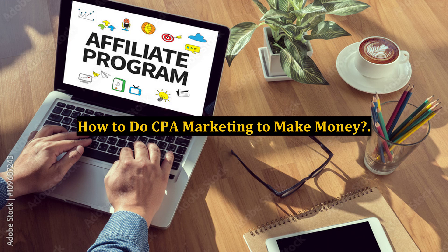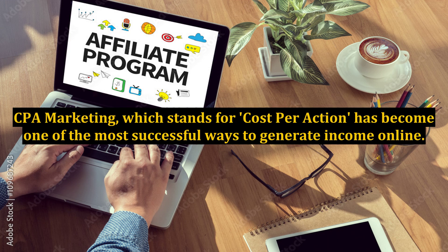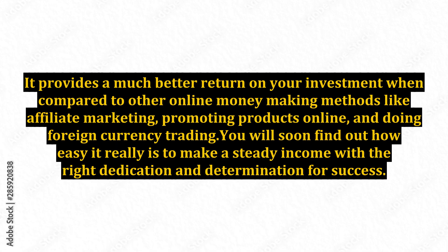CPA marketing, which stands for cost per action, has become one of the most successful ways to generate income online. It provides a much better return on your investment when compared to other online money-making methods like affiliate marketing, promoting products online, and doing foreign currency trading.